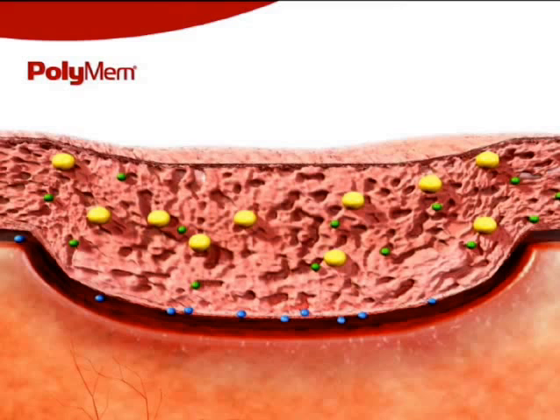PolyMem contains glycerin, a moisturizer which helps keep the dressing from adhering to the wound, reducing wound trauma and pain during dressing changes. Glycerin is also recognized as an excellent energy source for the healing tissues.